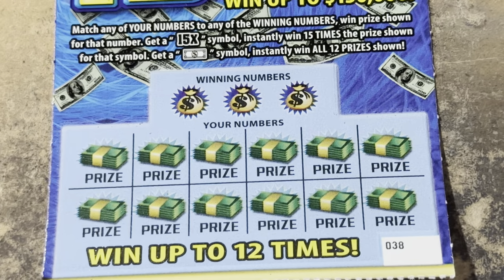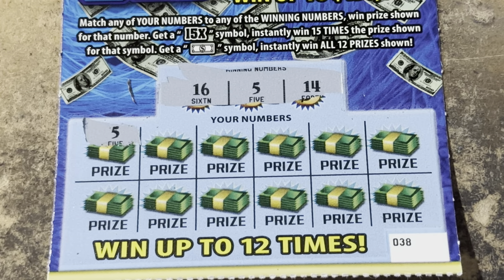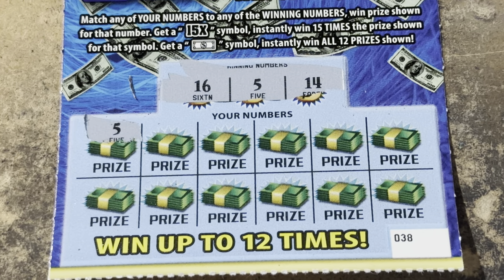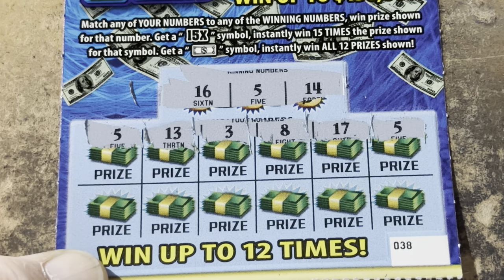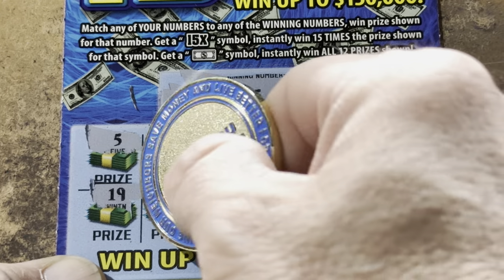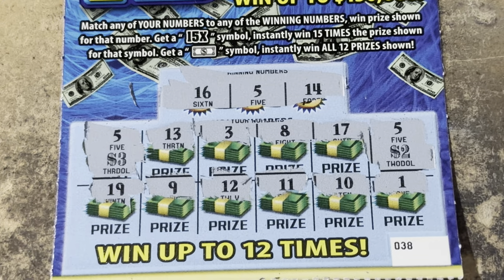Come on, ticket 38 — you need to give us a winner, please. 5, 14, or 16. I'm ready for a symbol or a match. There we go — we got a 5! Nice, very nice. Can we get another match? 13 — we needed the 14. 3, 8 — let's get some money. 17's one off. Two 5s — they put them as bookends! 19, 9, 12, 11, 10, and a 1. Just the two 5s — $2 prize, that's a $5 winner! Nice. That puts us up to $8.